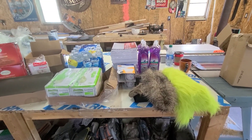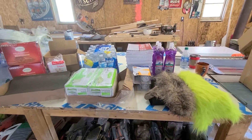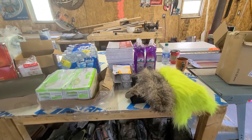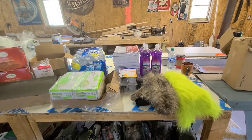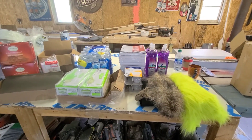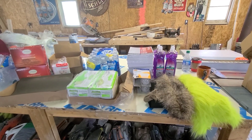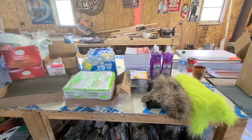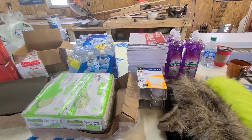I just got back from the Dollar General and I found a few things, along with some finds from the office supply store and the fabric store. There was more stuff at the DG but one of the employees came out — I saw the door open and hopped in my truck. She still saw me but didn't seem to care; she threw the garbage away and went back in. I plan on making another trip tomorrow because their garbage gets picked up Wednesday morning.